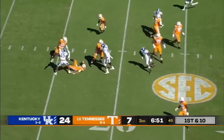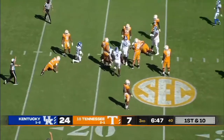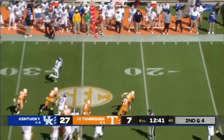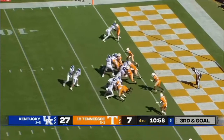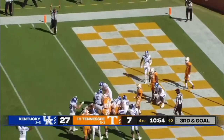Pressure from the edge — Guarantano never saw it. Lost the football after he was down and it was picked up. Wilson keeps it, finds the edge to the 10 — pointing out the changes. Rodriguez again, and he slides in for a Kentucky touchdown.